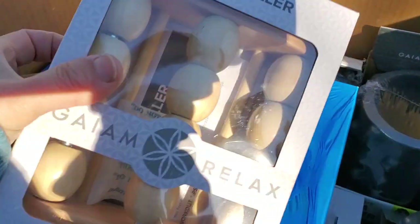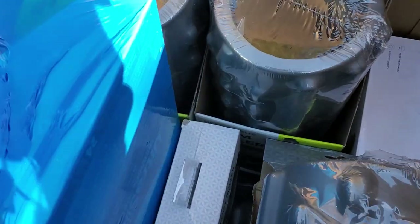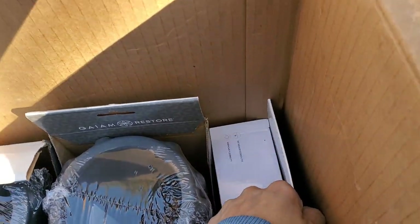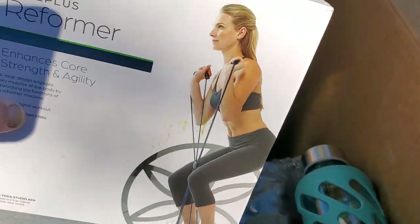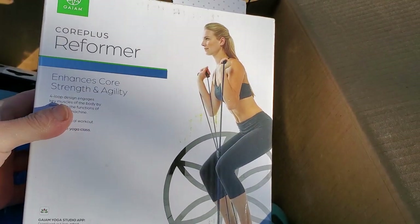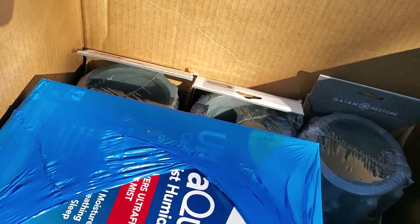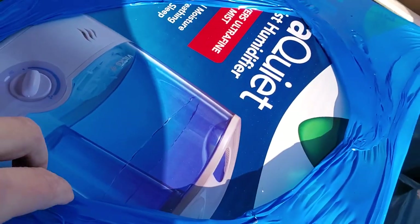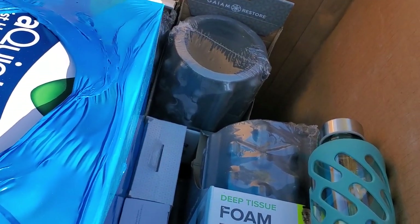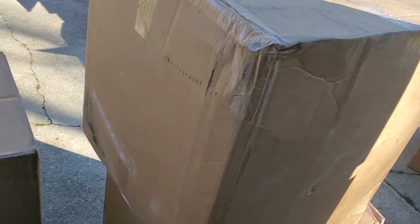A Gaiam finger massager - oh I could use one of these! This is really cool. This area of my hand gets really tight, probably from lifting things. Two more of those. One more of the Soulmates heel things. More water bottles, more foam rollers. And something different - a Core Plus reformer that enhances core strength and stability. That's the end of box four, which had 74 items.